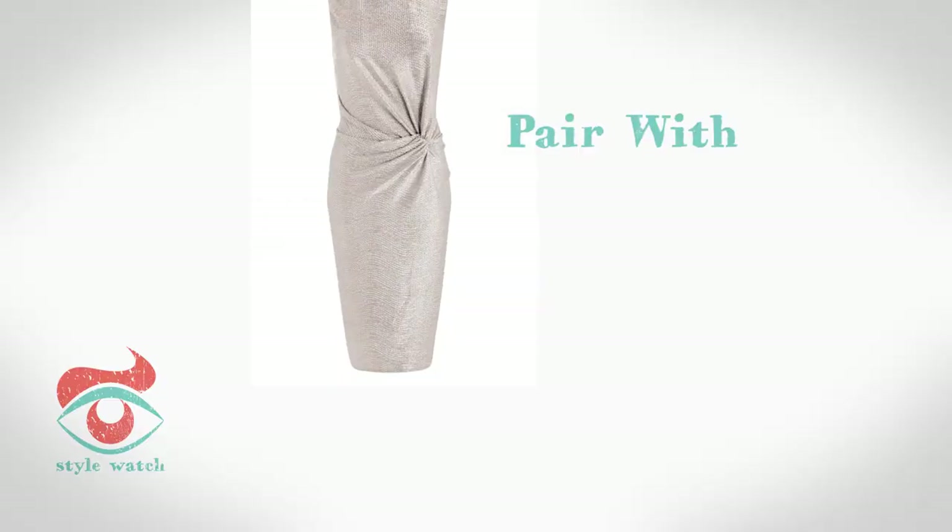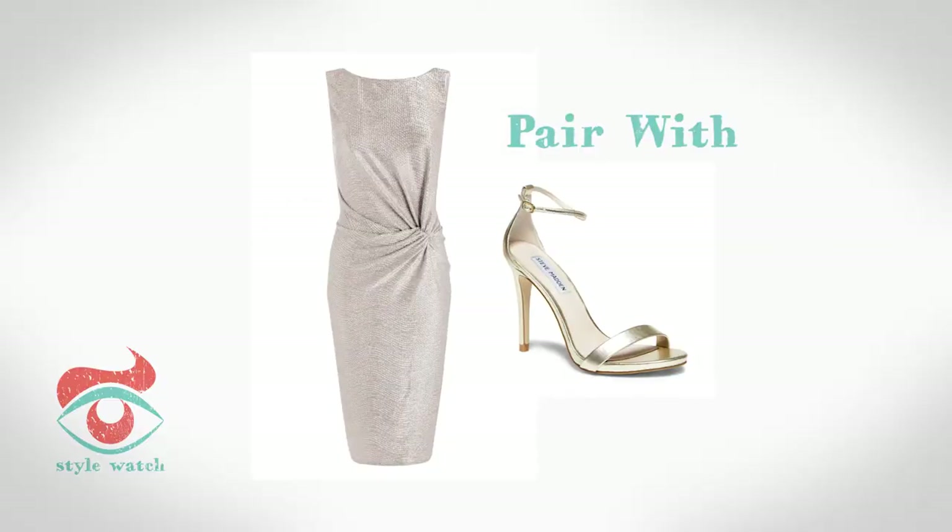At number 1, if you want to disguise your tummy, go for an ultra flattering dress with ruching like this one from Debenhams. I've paired it with some gold Steve Madden shoes and a fabulous gold box clutch bag from John Lewis.